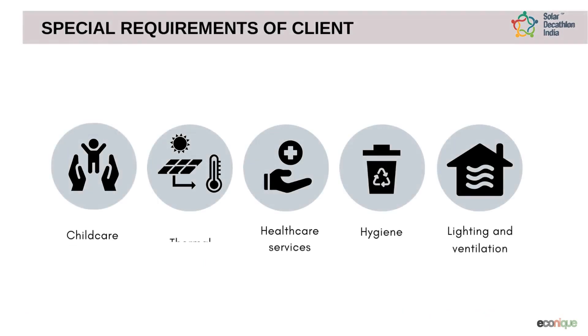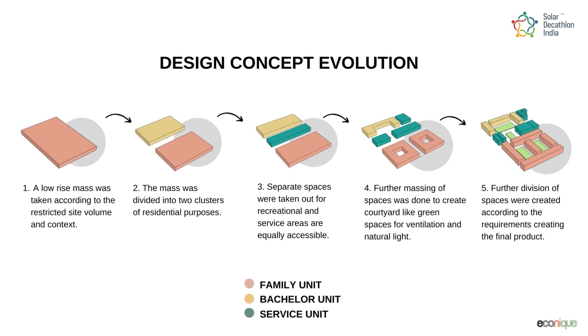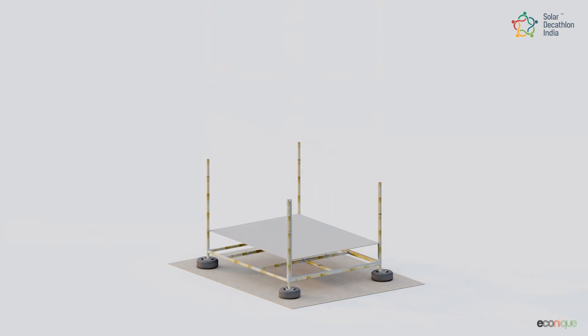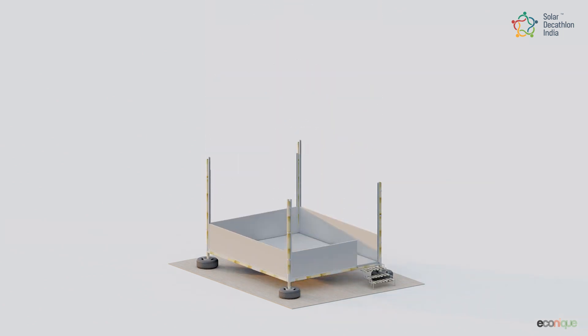We created a comprehensive set of considerations required by the client. The design initialization began with the space division according to privacy, ease of accessibility, services, and various user activities.